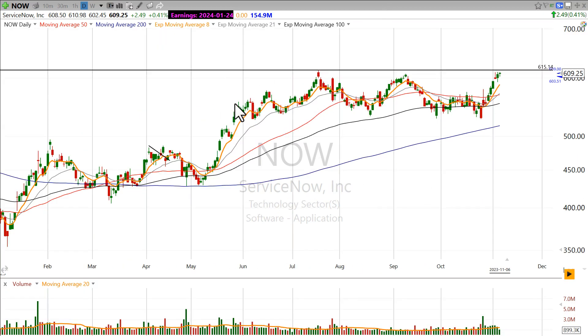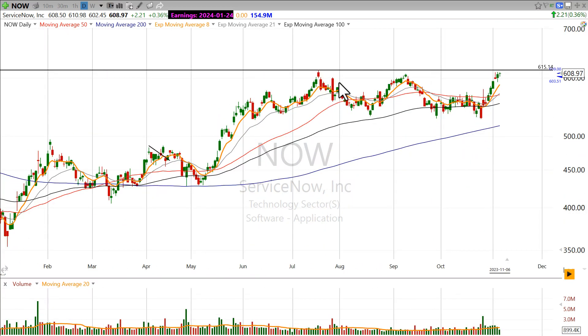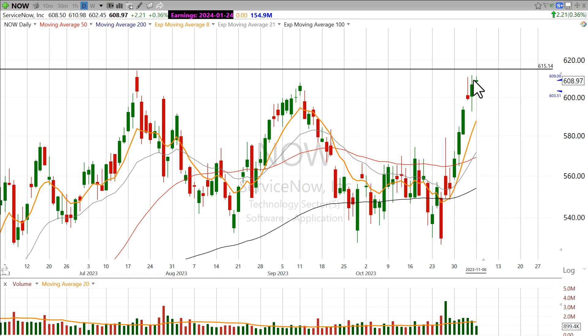ServiceNow has been going sideways here for a couple of months. Since June it's really just kind of chopped around, but it's had a pretty clear resistance zone up here in the 615 region. You can see how it got around that area in July, pulled back, got up there again in September, pulled back, and right now we're just underneath. I'm pretty certain that's a pretty important level that sellers could be trading against. So I want to look for a breakout above 615.20 and look for a strong move through that level coming on volume.